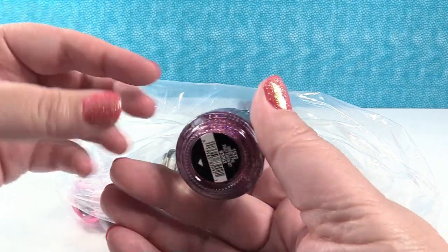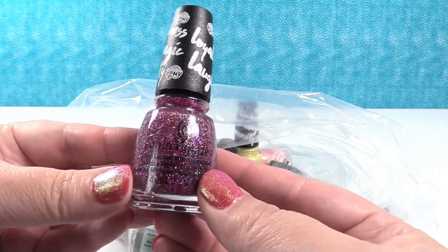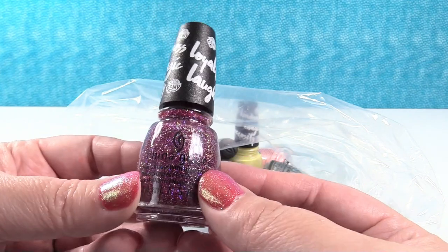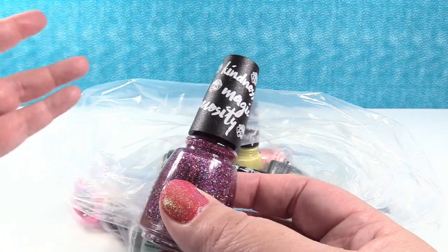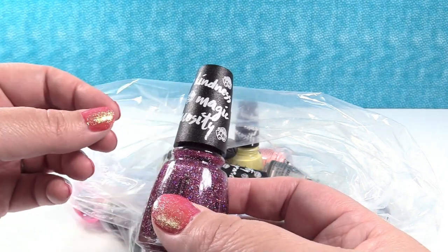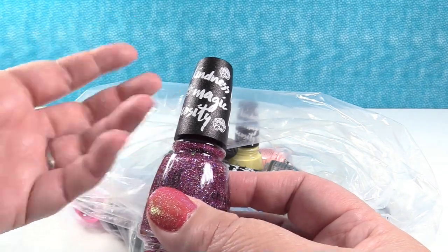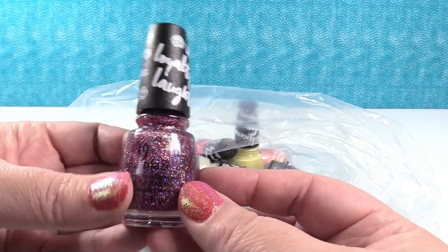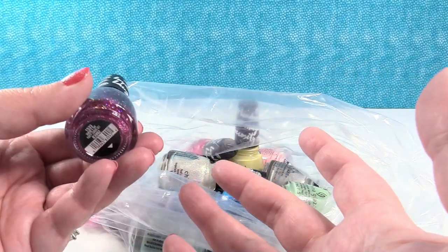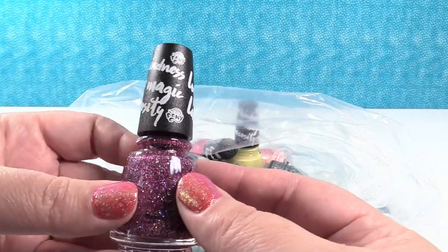I'm pretty sure this is out because the My Little Pony movie is coming out. Here's what one of the bottles looks like — it does say China Glaze right here, though it's kind of hard to see because of the color. A lot of nail polish companies do collections for movies or events, but usually the bottles are never unique. I've bought a lot of OPI stuff and the bottles look exactly the same, like whether you're buying the Minnie Mouse or whatever.